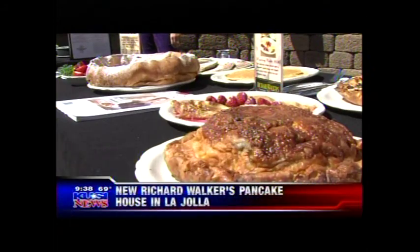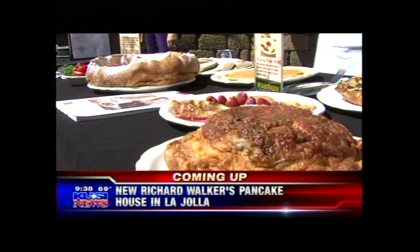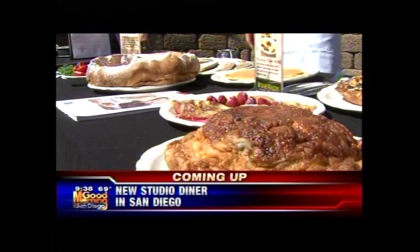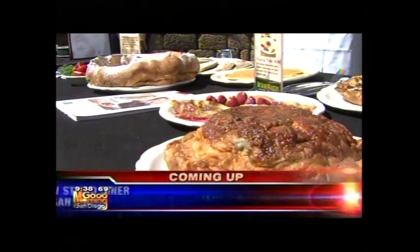They are said to have the best pancakes in San Diego, with a new spot in La Jolla. We're talking about Richard Walker's Pancake House — look at those! The folks from Studio Diner are here as well, because they're saying best pancakes — we'll show you some good pancakes. So we're going to have a pancake off! We'll be right back, celebrating everything pancakes.